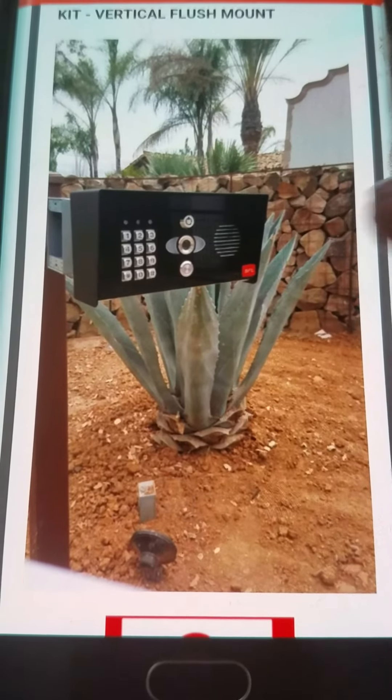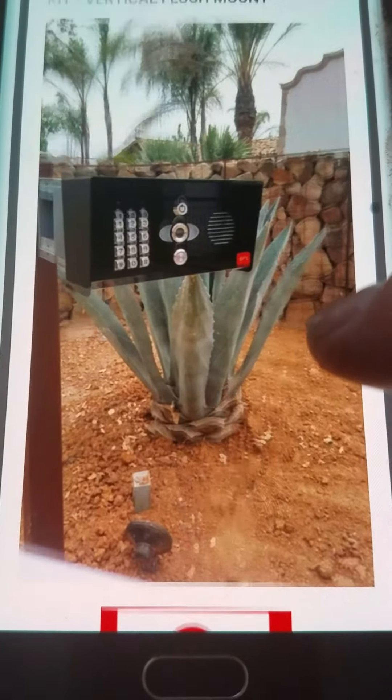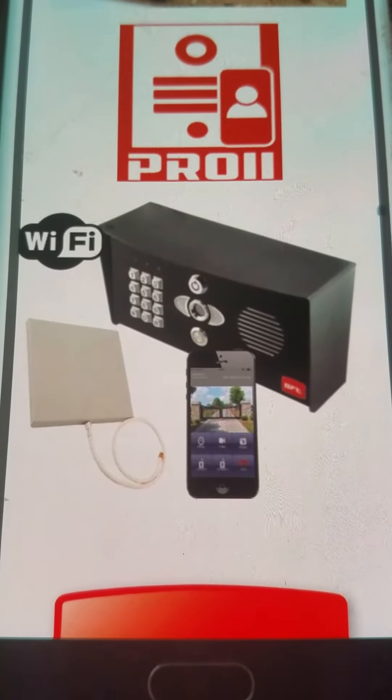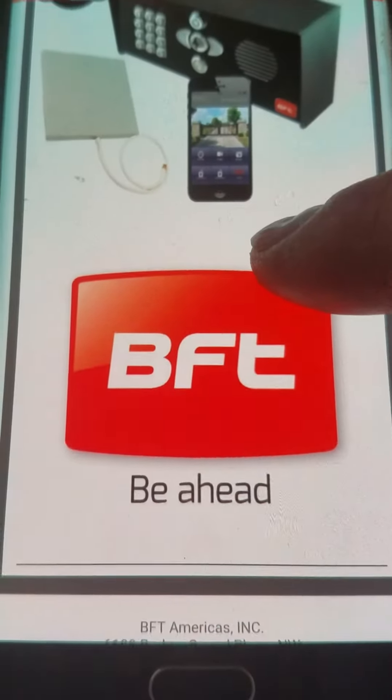We just did this installation about two weeks ago, so they're actually using our picture from an installation in Gilroy, which is really nice. Beautiful black color, and there's another picture of it with the cell phone — the new BFT Pro 2.